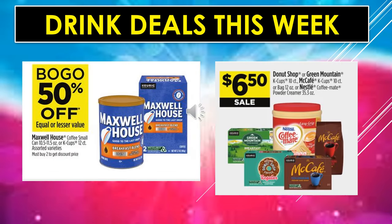Drink deals this week: Maxwell House Coffee small can or K-Cups, 12-count assorted varieties, are buy one, get one 50% off. Donut Shop or Green Mountain K-Cups 10-count, McCafe K-Cups 10-count or bag 12-ounce, and Nestle Coffee Mate Powder Creamer 35.3-ounce are all $6.50 on sale.